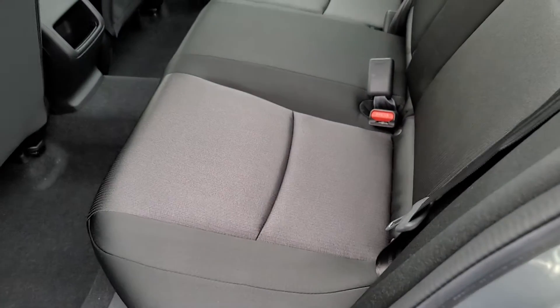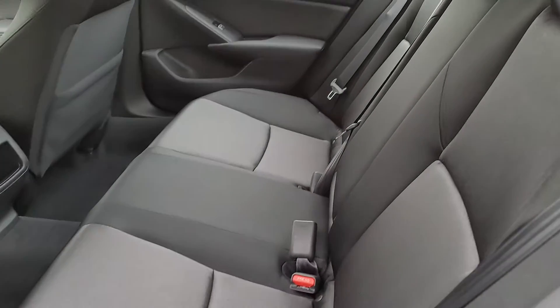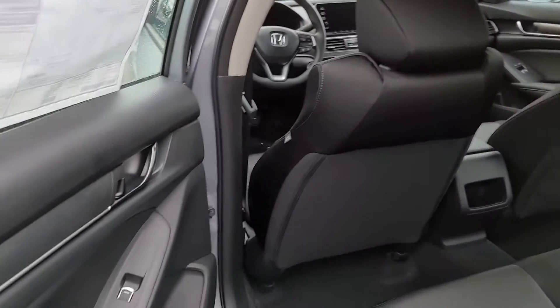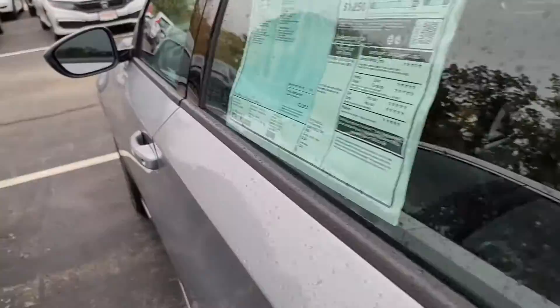Back seat. I know it's hard to tell in the video the quality of all the materials used in a Honda — one solid vehicle, inside and out.